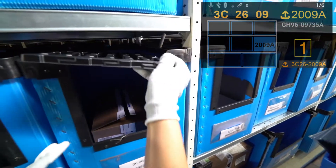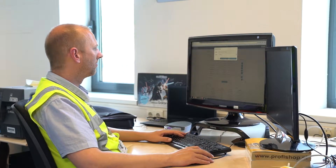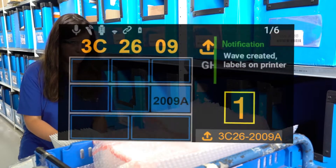After packing the product, the software will guide the picker to the next picking location. With the Xpik system it is also very easy to send messages and updates to the pickers. These show up on the smart device as a notification.